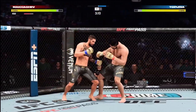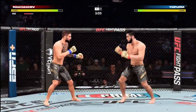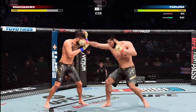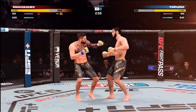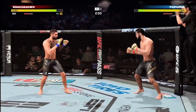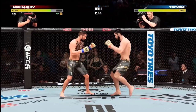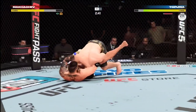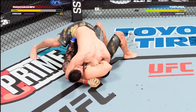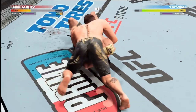He decides to get up here. Just over three minutes to go in our first round. Oh, he jumps on a guillotine right away! That guillotine is tight — oh, look at this. He jumps over to try to counter it, and is coming for that submission.